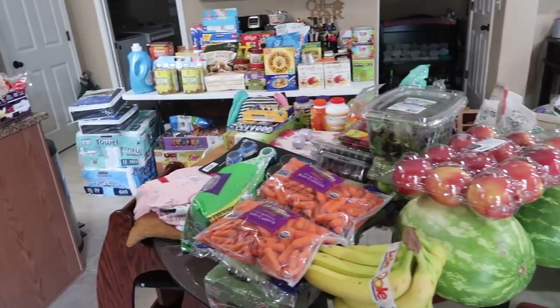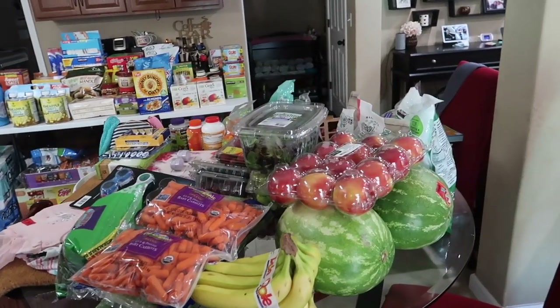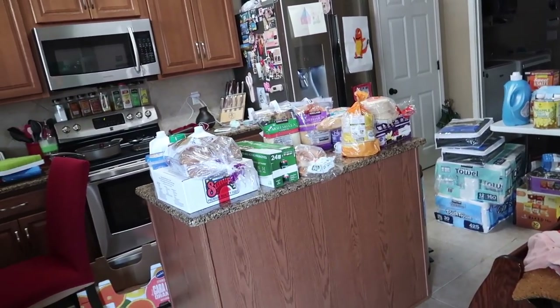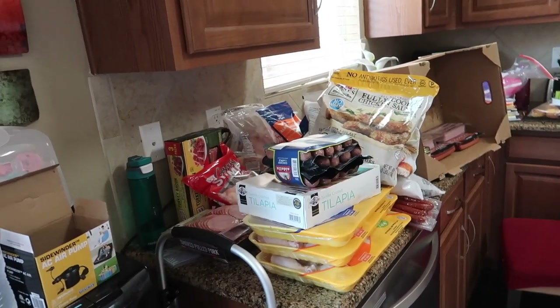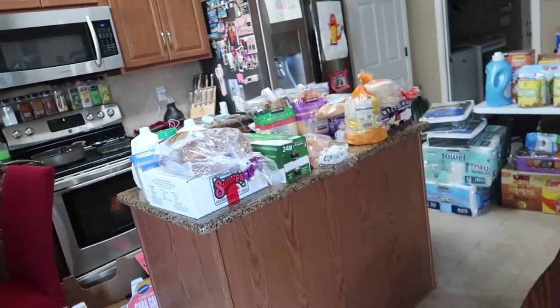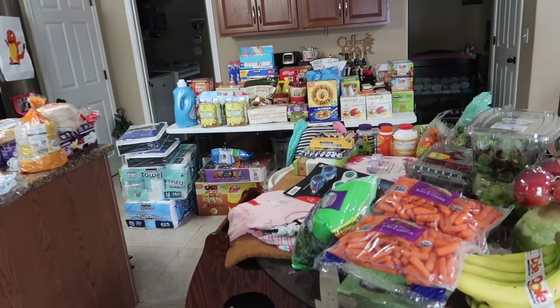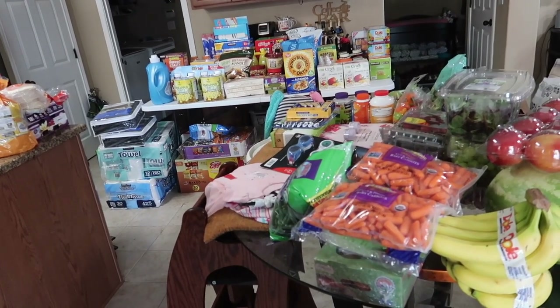So here's an overview of the haul. We needed to utilize the counter, the island, an extra table underneath the table, and our main dining table. Lots of stuff going on — it's going to be for the entire next two to three months. If you've been following my vlog channel, you've seen that our last grocery haul, which was our first quarantine haul, was about $800 and lasted us two months. So the food items of this stuff is probably about $1,100, and you'll see why — we bought lots of stuff that's very expensive.